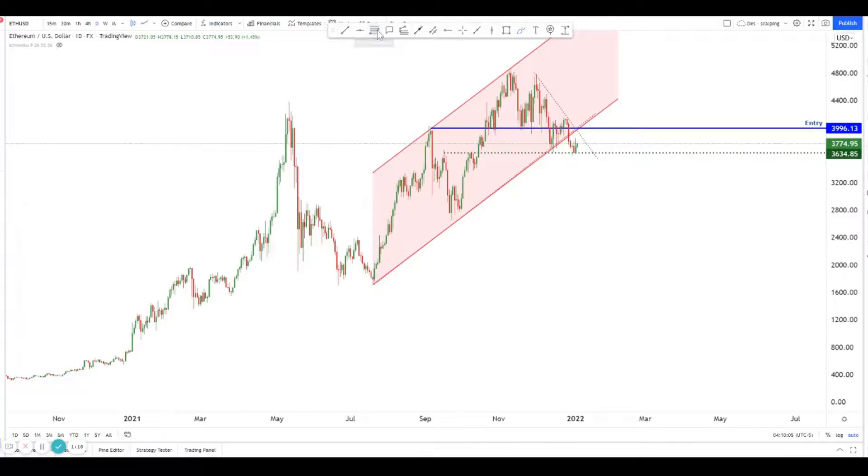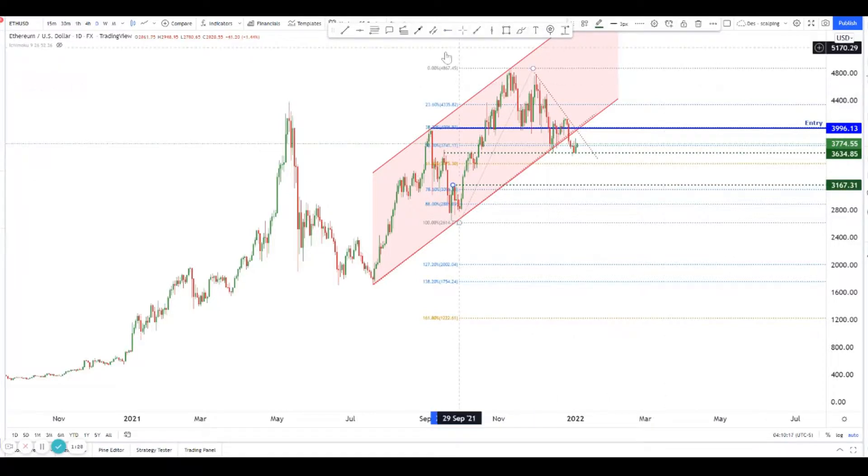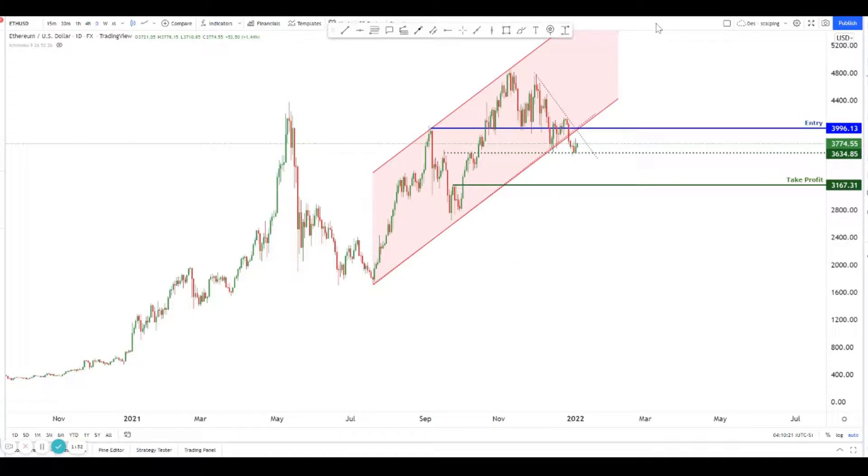I'm going to look at a Fibonacci retracement of this entire move to find the next big key levels. Probably the 78.6% level is the key level we can play down to, or probably about here where one of the big breakouts happened. I'll put this as my take profit.